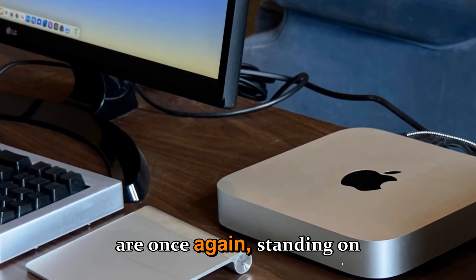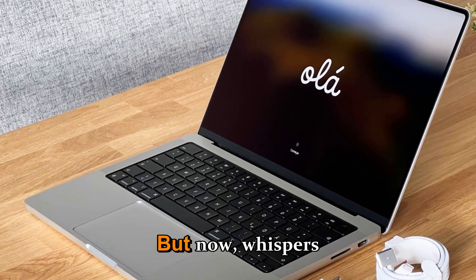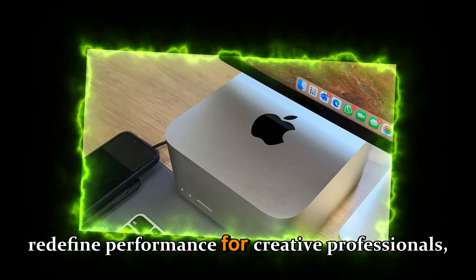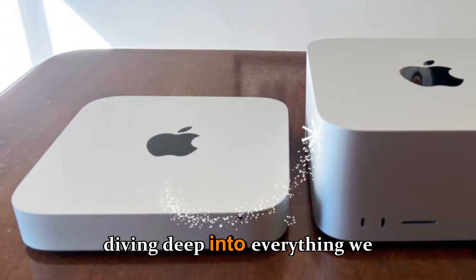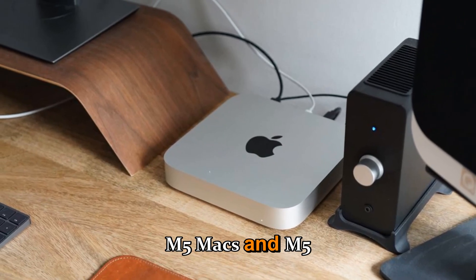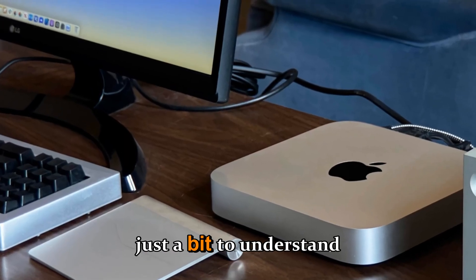Apple fans, here we are once again, standing on the edge of another massive leap in Apple Silicon. The Mac Studio has already proven itself as one of the most powerful desktop computers Apple has ever created. But now, whispers across the tech community point to something truly wild — the Mac Studio M5 Ultra, a next-gen monster chip that might redefine performance for creative professionals, developers, and anyone pushing their machine to the limit. Today, we're diving deep into everything we know and expect about Apple's next-generation Mac Studio.